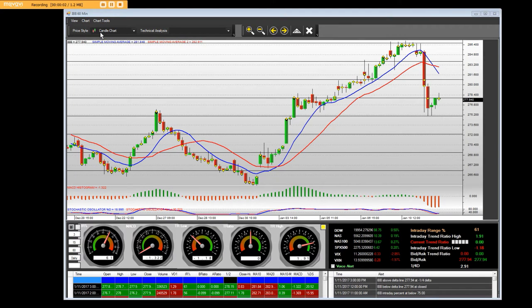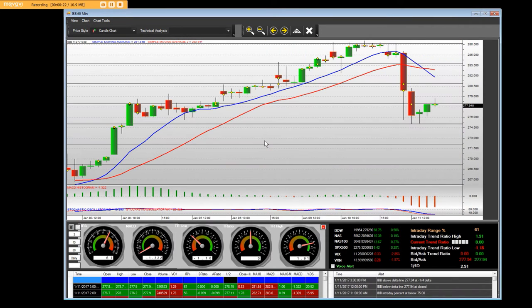Good afternoon, everybody. I have the IBB — it's a 60-minute chart with our market maker application. We had some great rallies all the way up in the IBB, which is an ETF. Today, Donald Trump came out talking about people paying too much for prescription drugs and that it's time to change all of that. The IBB is an ETF with a lot of different biotech stocks in it.